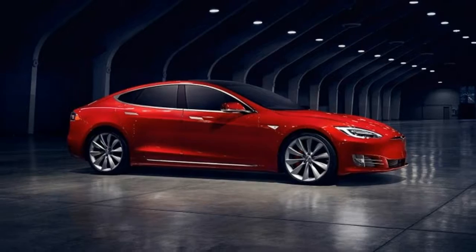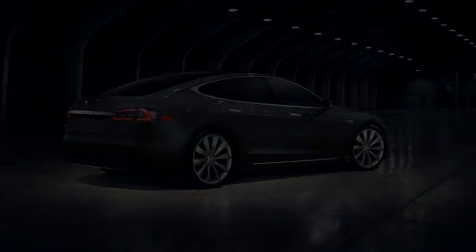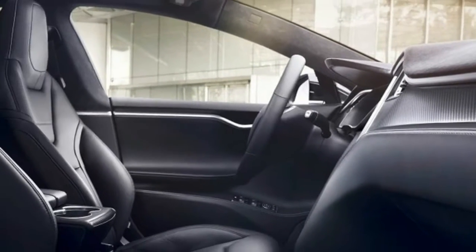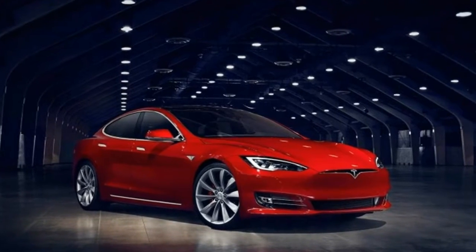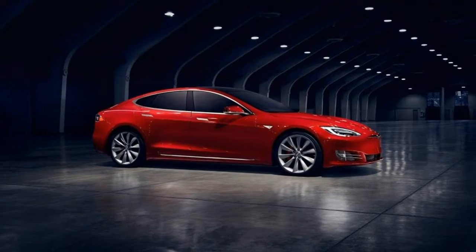A few new features also join the Model S sedan's options list. The Model X's HEPA air filtration system, which is said to be significantly more effective than conventional air filters at removing pollution and allergens from the air, is now included in the $3,000 premium upgrades package. Additionally, two new interior trim choices are offered: figured ashwood and dark ashwood.